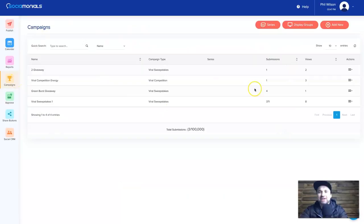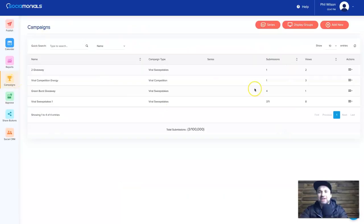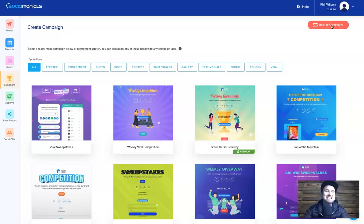Next I'm going to show you Campaigns — this is a very amazing part of Sociomonials. It lets you create viral giveaways, sweepstakes, competitions, normal forms, and funnels using these components. The campaigns are absolutely amazing for growing your audience and gathering leads. You can see different campaign types: referral campaigns, engagement campaigns, photo campaigns, video campaigns, contest, sweepstakes, gallery, testimonial, sign-up, coupon, and viral.